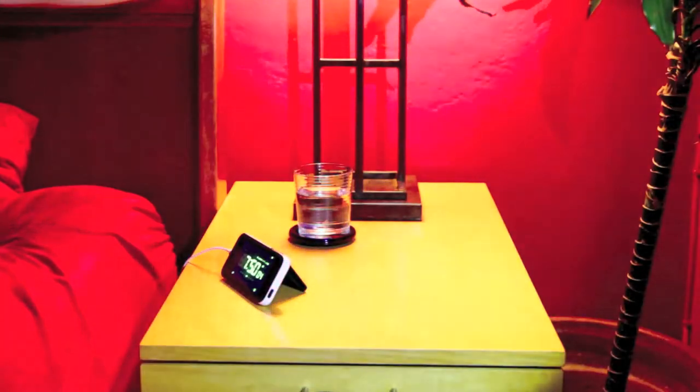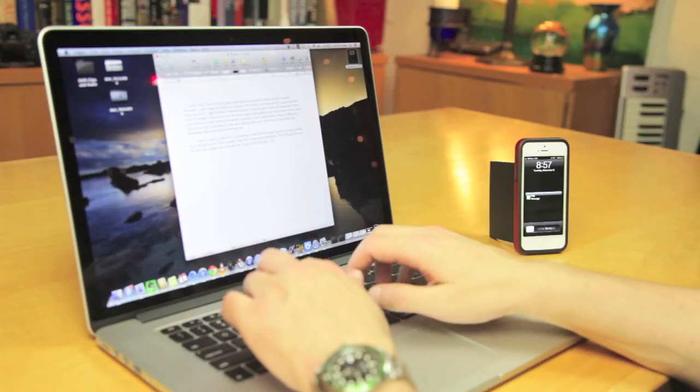It even has a built-in magic stand that allows you to place your iPhone in landscape or portrait mode.